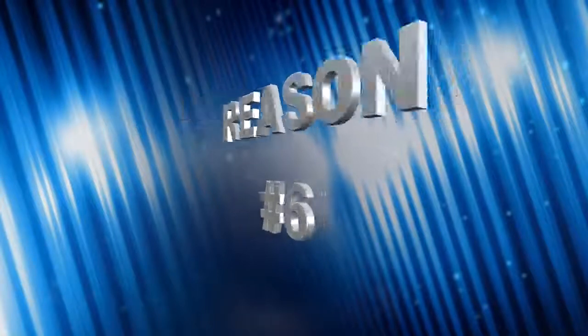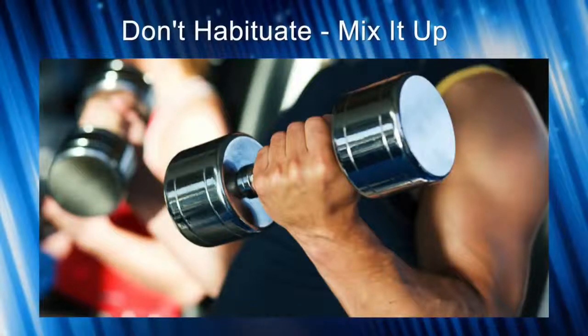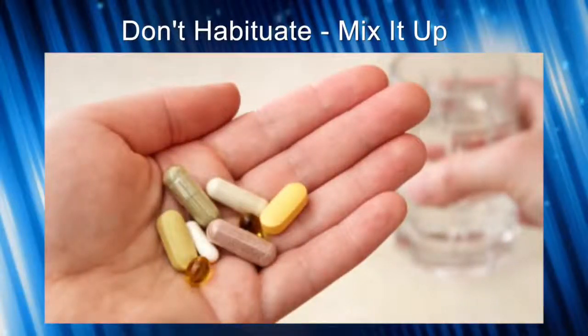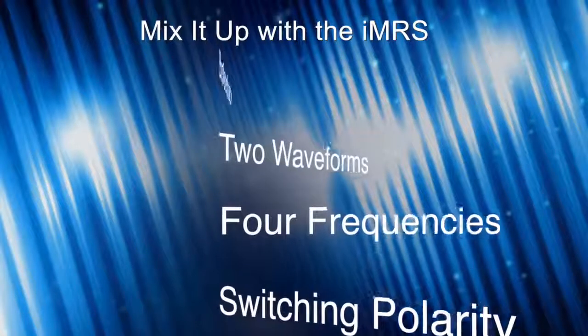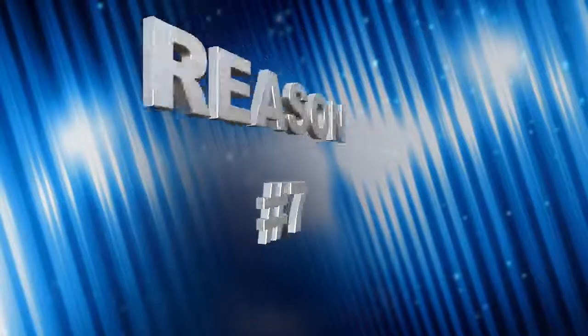Reason number six: because of the added frequencies and different waveforms, you're less likely to habituate, plateau, or acclimate with the IMRS 2000. If you're using the mat every day, you want a lot of complexity and variation — just like working out with weights, you don't want the same workout every day or you plateau. The same applies to supplements or drugs: you get diminishing returns over time. With the IMRS, the switching of signal polarity, four different frequencies, and two different waveforms means you don't have to cycle off.